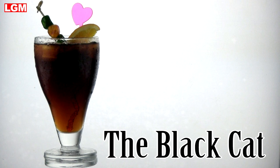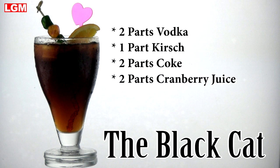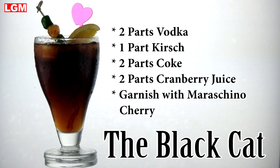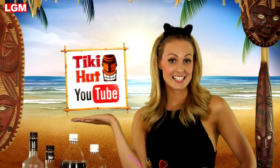The Black Cat — let's review. That's two parts vodka, one part Kirsch, two parts Coke, two parts cranberry juice, garnished with a maraschino cherry. If you enjoyed today's episode, don't forget to subscribe to our channel. See you next time.